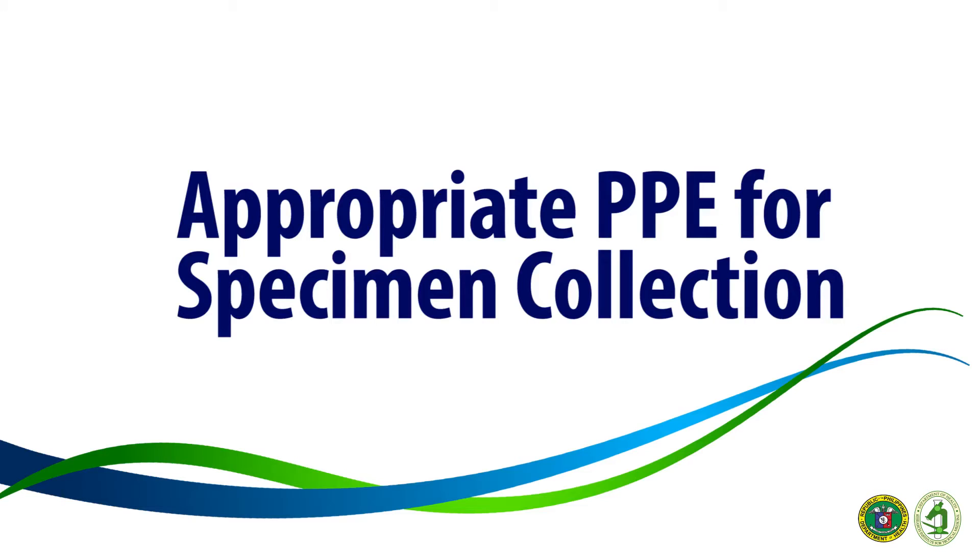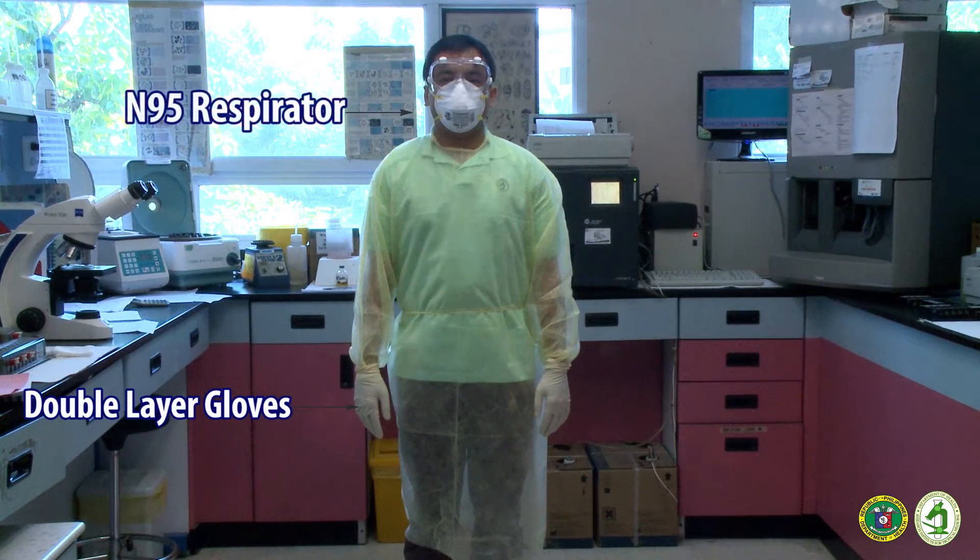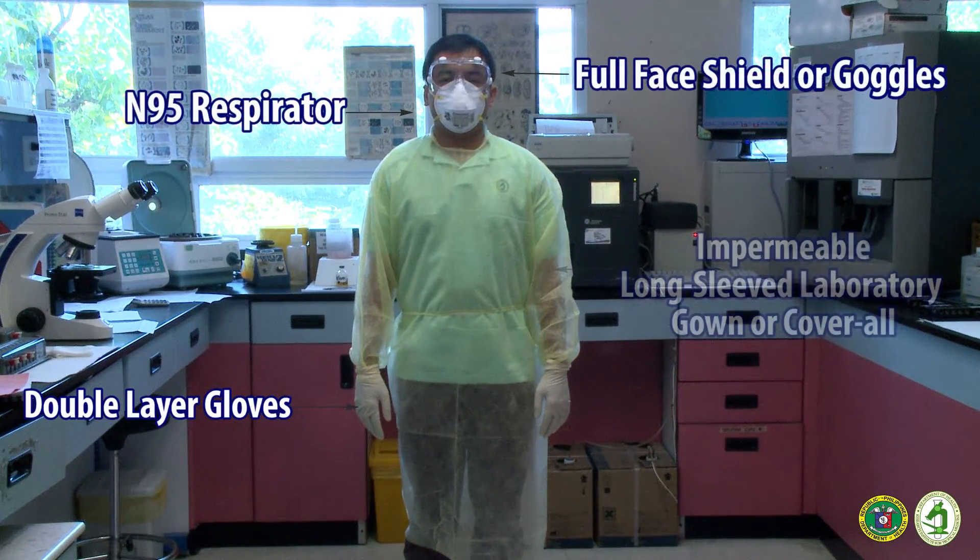Wear the following personal protective equipment while collecting specimens: double layer gloves, N95 respirator, full face shield or goggles, and long sleeve laboratory gown or coverall.